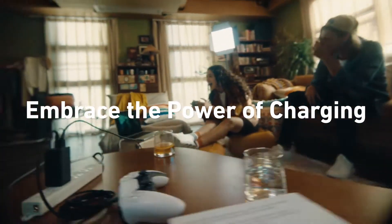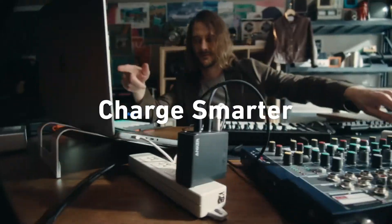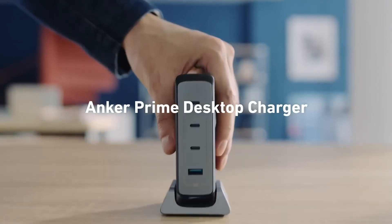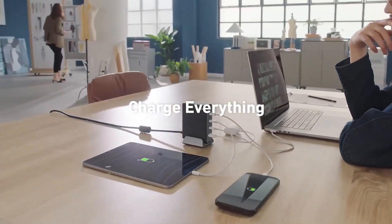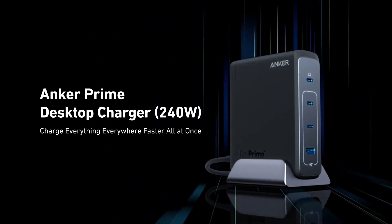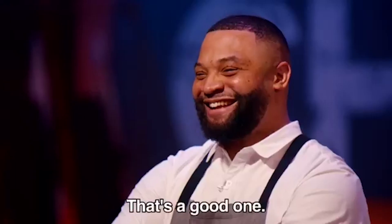Anker has been a global leader in charging technology since its inception in 2011. They've been pioneering power delivery technology to charge phones, tablets, and laptops at unprecedented speeds. You could say they've got a need for speed, but for charging — that's a good one.